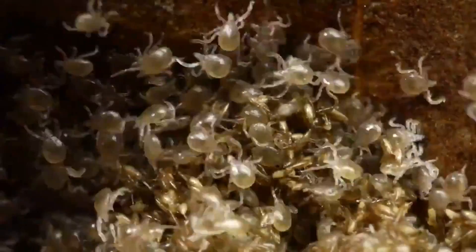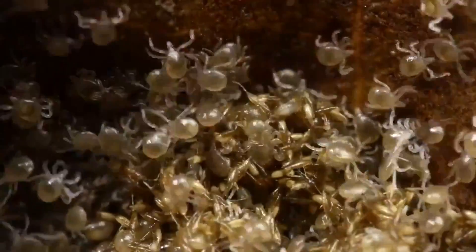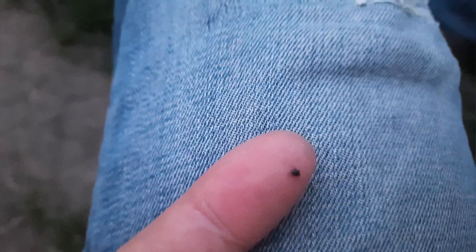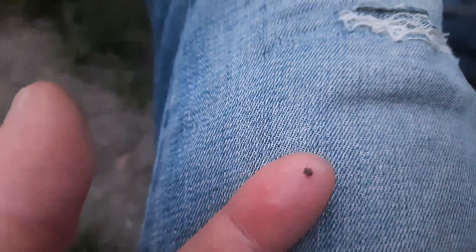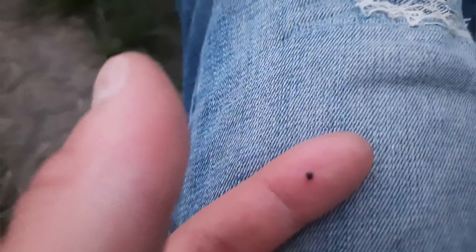The larvae of ixodid ticks, by the way, have six legs. But these larvae are very small and they attack humans very rarely — their main hosts are mouse-like rodents, so you will almost certainly not find them on your pants. But if such a larva catches on a dog, you will find it when it is sucking blood. Most likely, however, you will not notice it in a dog's hair, because its body length is about 1 mm and with its brown color it is almost invisible on a dog or on a cat.